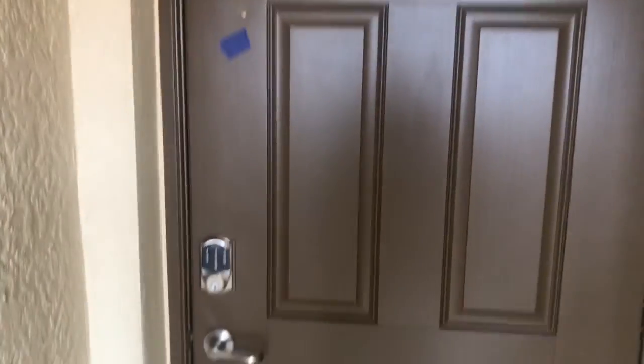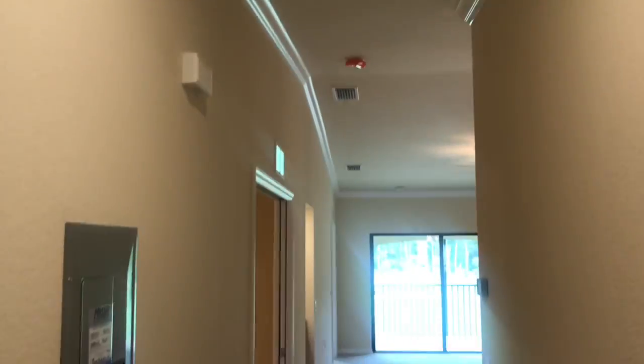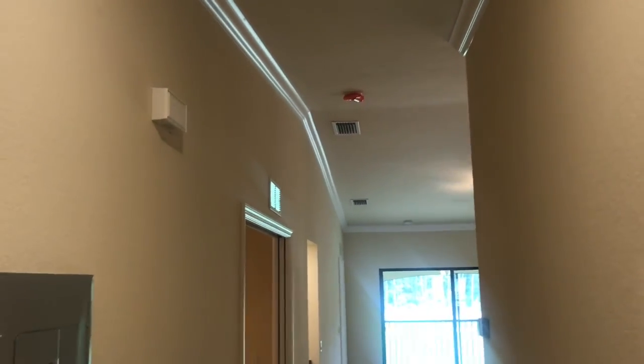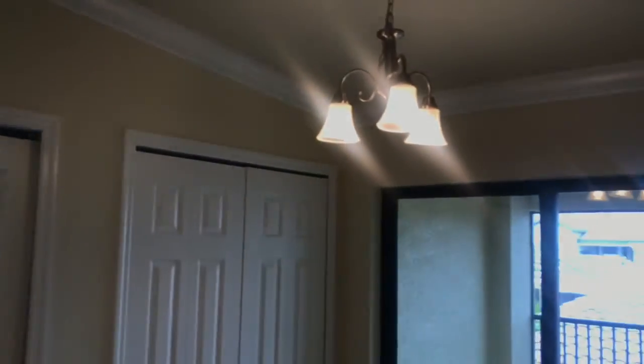Sorry for the blue marks — this is almost complete so we're in the final punch phases. Here we are in the entry; you can see you've got nice vaulted ceilings since we're on the second floor. There's crown molding throughout the great room and kitchen area, and you'll also see crown molding in the master.